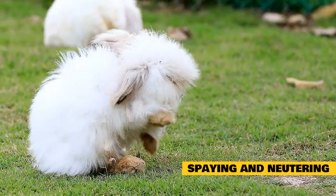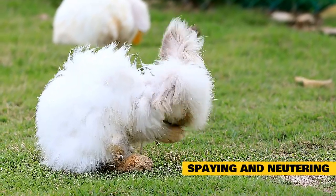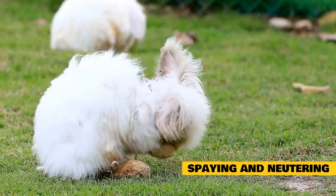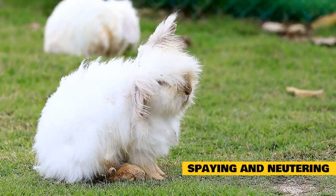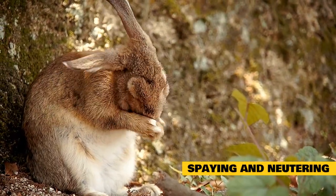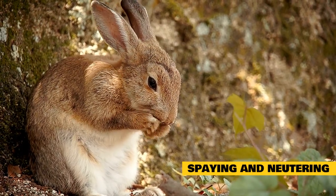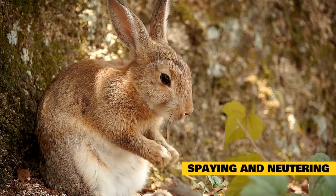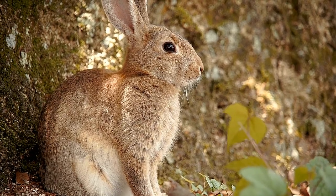Other uterine diseases you would avoid include pyometra — where the uterus gets infected and fills with pus — uterine aneurysm, a blood clot in the uterus, and endometritis, an inflamed uterine lining. There aren't many common reproductive diseases in male rabbits. Male rabbits have a tendency to have aggression issues around eight to 18 months of age and can also start spraying to mark territory. All of these issues can be prevented by getting your rabbit neutered, which means surgically removing the testicles. The aggression can only be controlled if the neuter occurs before the behavior begins.